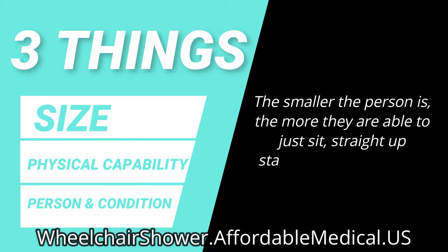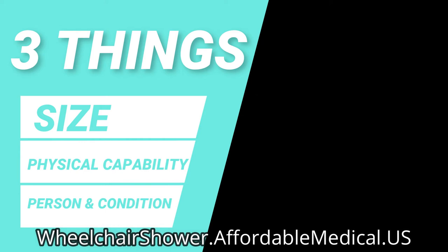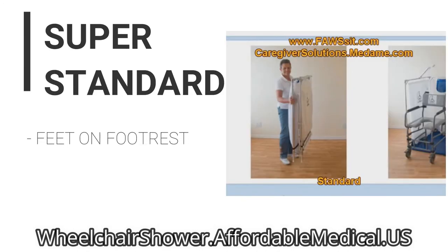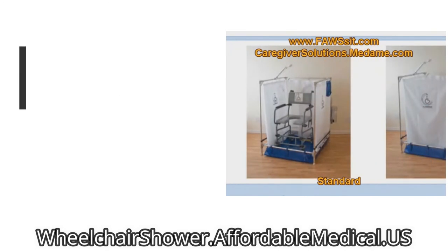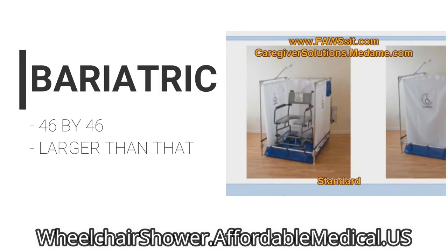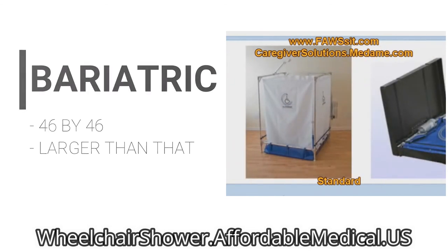So the smaller the person is, the more they are able to just sit straight up in a standard size wheelchair with their feet straight down — no reason they can't get by with the standard. If they need to have their feet on footrests, if they're a little larger, maybe up to 300 pounds or so, they can use a super standard. If they're larger than that, or if they have to be in a tilted chair, they can use the bariatric, which is 46 by 46.